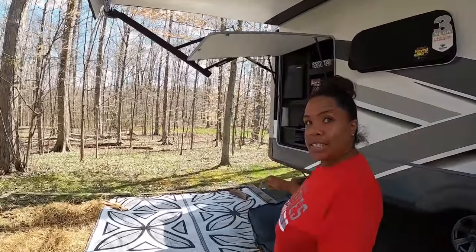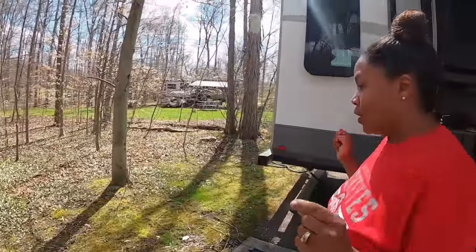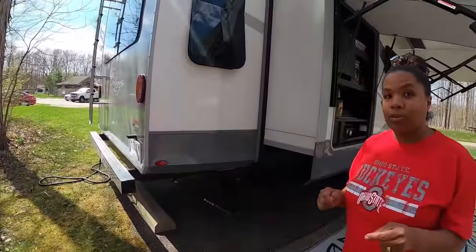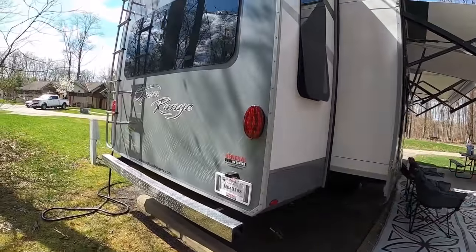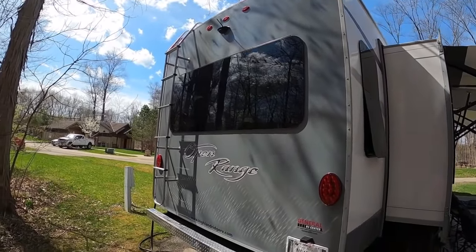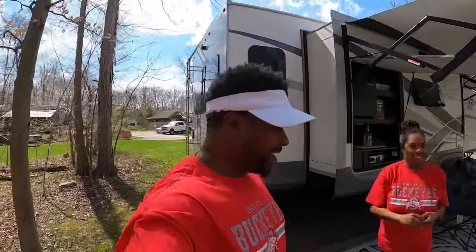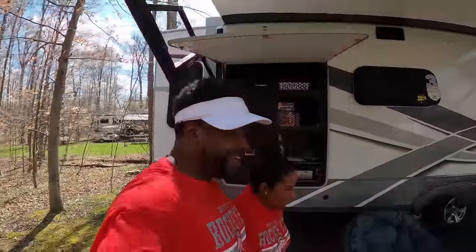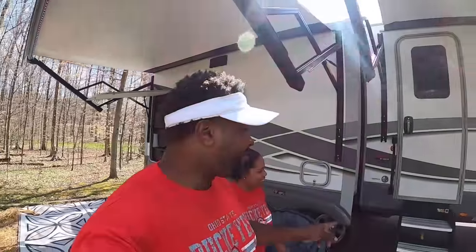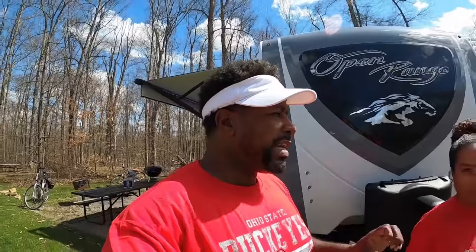We did get the back camera installed and it's amazing — very helpful, even though Talmadge will be driving this by himself. It also comes with a ladder so you can get up on the roof.